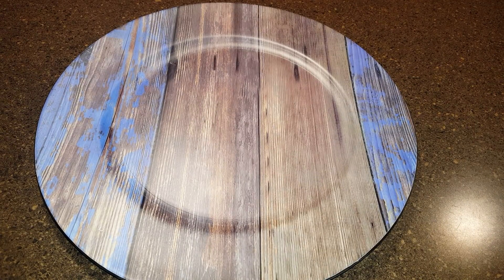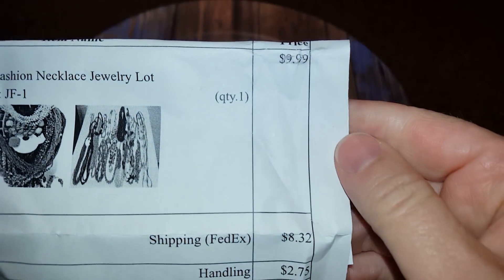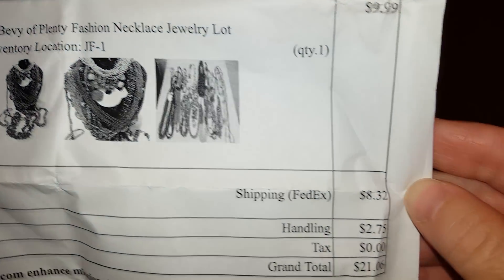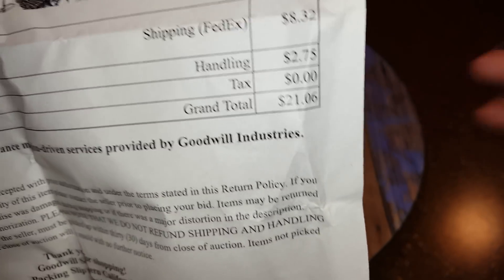Hi everybody, I got another shipping from Shop Goodwill. I paid $9.99 for a lot of fashion jewelry necklaces, $8.32 shipping, $2.75 handling, for a total of $21.06.